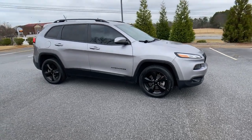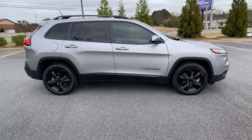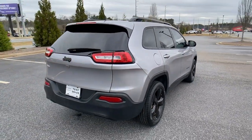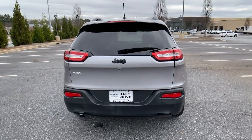Get a feel for the 2018 Jeep Cherokee. This vehicle is an outstanding buy with fewer than 80,000 miles on the odometer. The Cherokee has your back on all your adventures.